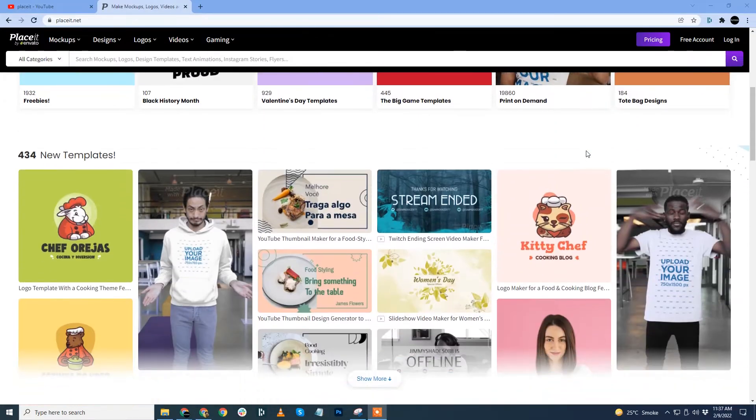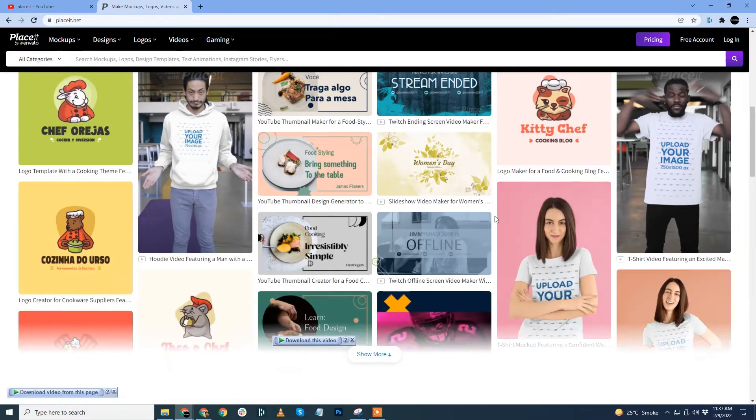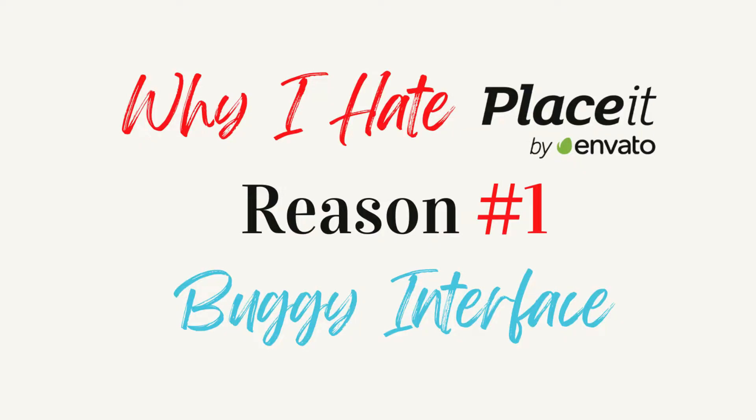Let me be very honest and confess that I'll be doing a biased review here — I'll only talk about the negatives of Placeit. Placeit is a great service and has a lot to offer; there's no denying that fact. There are tons of videos talking positively about Placeit. I'm not going to reiterate things you already know. I'll be only talking about the things you wish you knew.